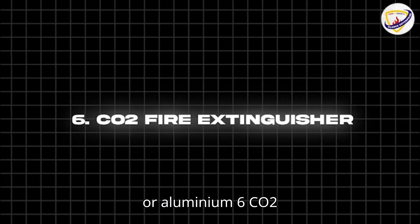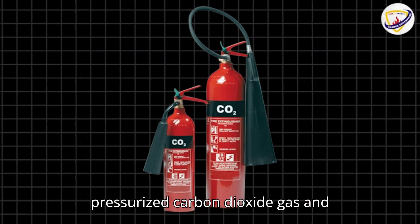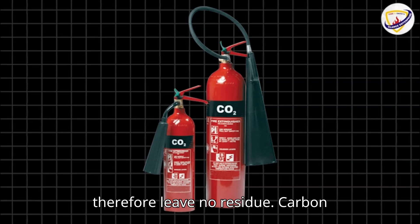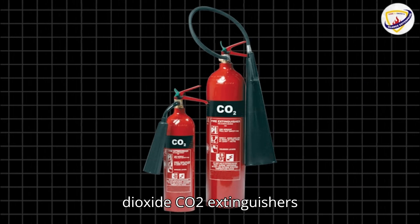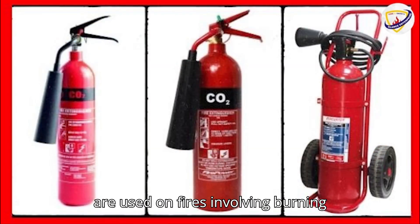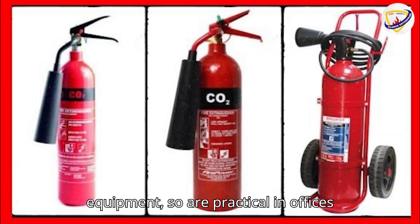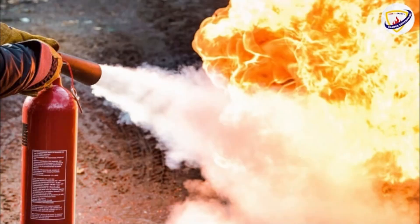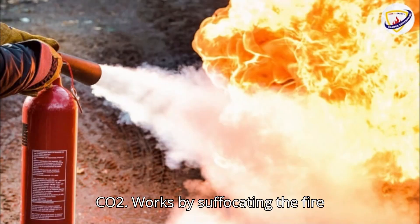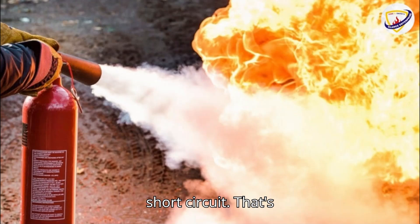Six: CO2 extinguishers. These contain only pressurized carbon dioxide gas and therefore leave no residue. CO2 extinguishers are used on fires involving burning liquids — Class B — and electrical fires, such as large computer equipment, so they are practical in offices. CO2 works by suffocating the fire and does not cause damage to electrical items or cause the system to short-circuit.